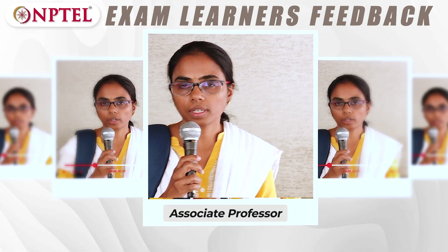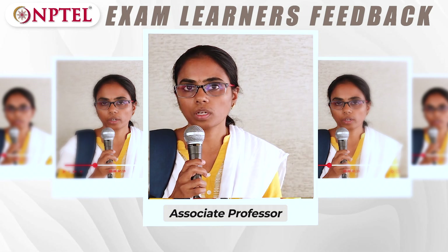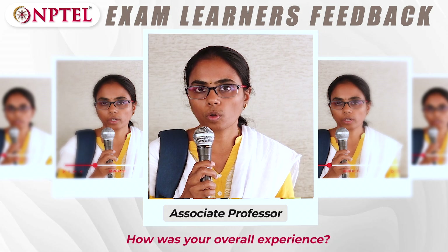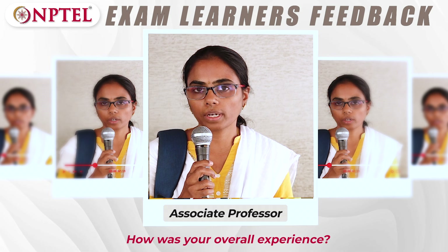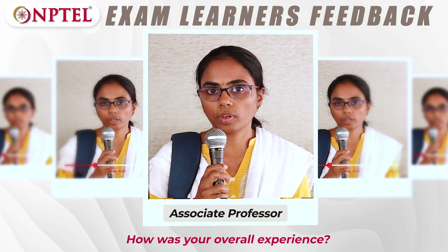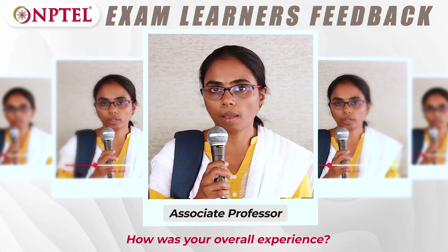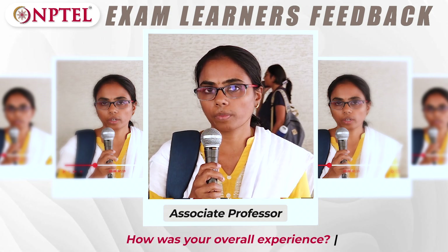I'm Umamageshwari, working as an assistant professor at SRM Institute of Science and Technology, Kattankulathur campus. I chose this course because I'm teaching it to students this semester and thought it would be useful. The course content was extremely useful and I was able to give real-time examples to students, and the students also benefited from the course.